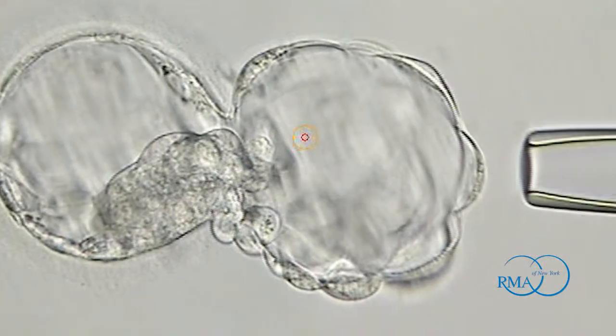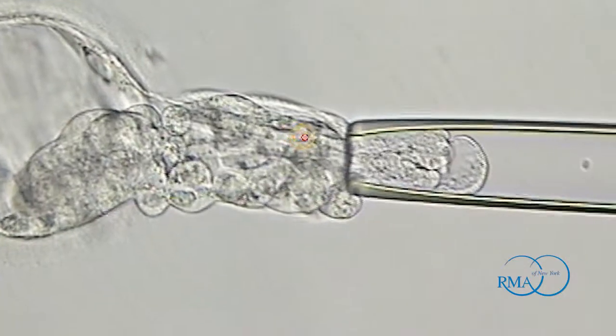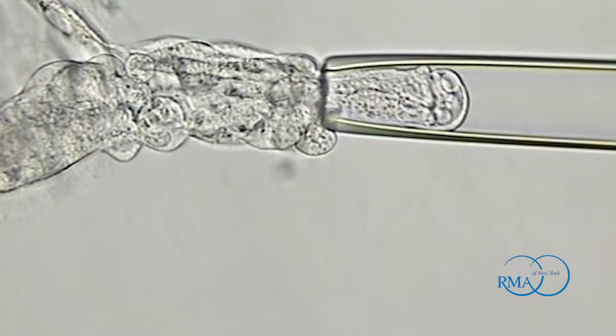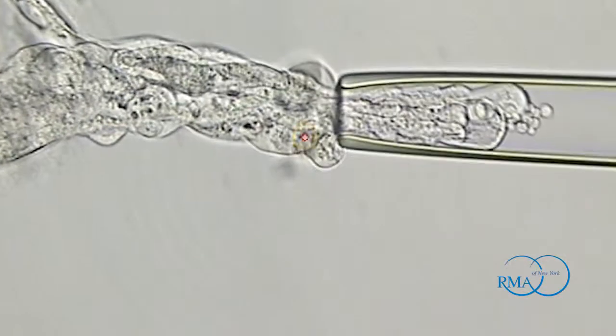There are two types of genetic analysis that we normally do on embryos. One is looking for an abnormal gene that can cause disease, and one is to test whether the embryo itself is chromosomally normal or abnormal. When we do pre-implantation genetic diagnosis — when we biopsy an embryo and look for a certain disease — we're looking for what's called a single gene mutation.